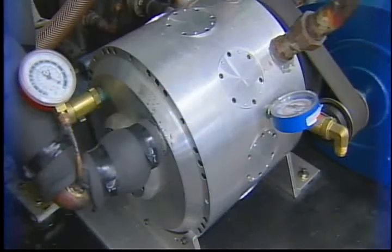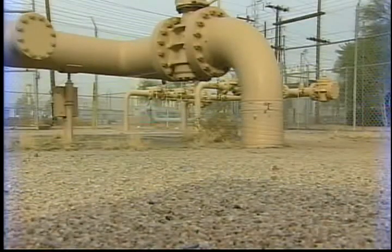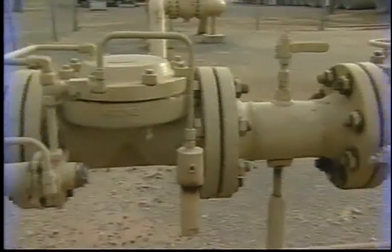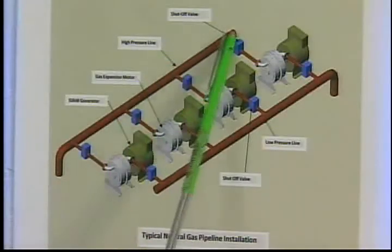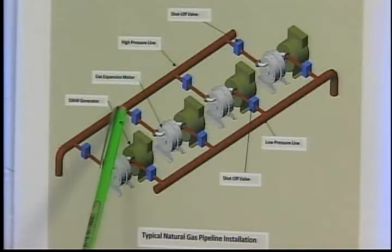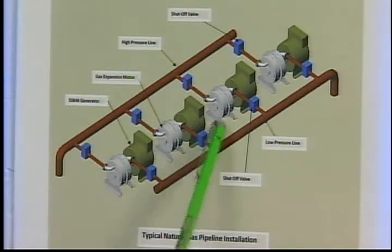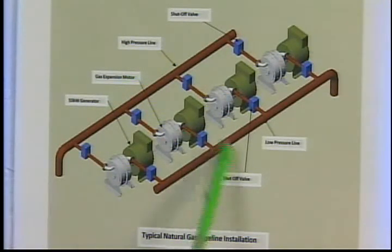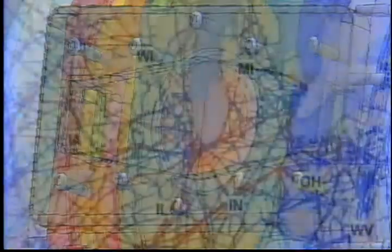Power Verde sees greater potential in attaching its motors to another grid: natural gas pipelines. That's because gas pressure needs to be reduced before it goes into homes. We take the high pressure that's already in the line, bleed off a little part, spin the motor, which generates electricity, then return the gas to the low pressure side. No gas is lost, and each decompression site could generate electricity for several homes. We can do this same thing at thousands and thousands of places.